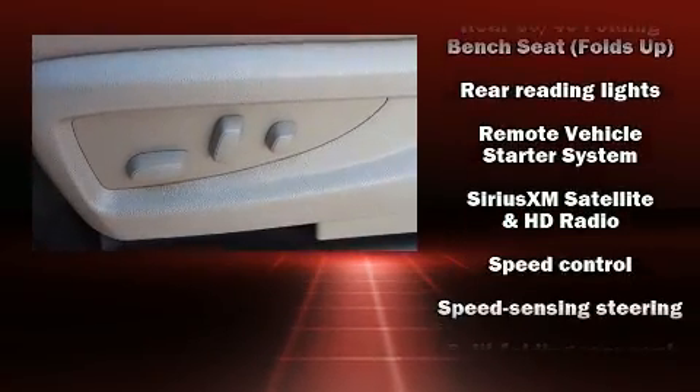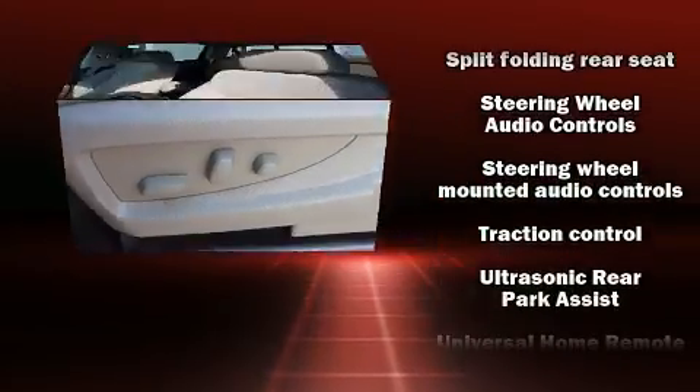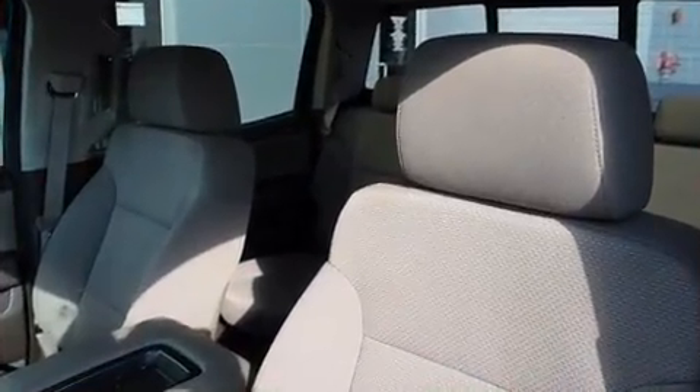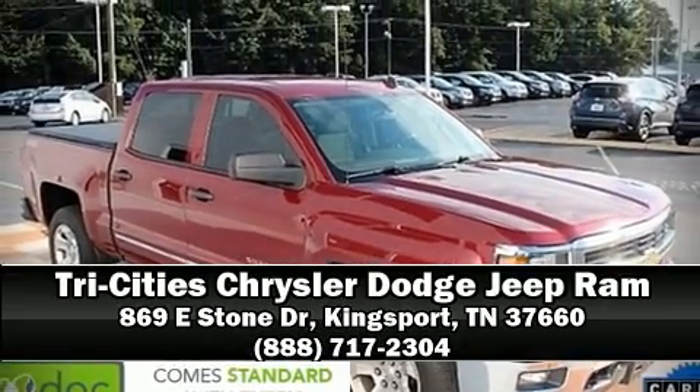On-star and four-wheel disc brakes with ABS and electronic stability control supplement the mechanical systems. You'll maintain precise command of the roadway. Please don't hesitate to give us a call.